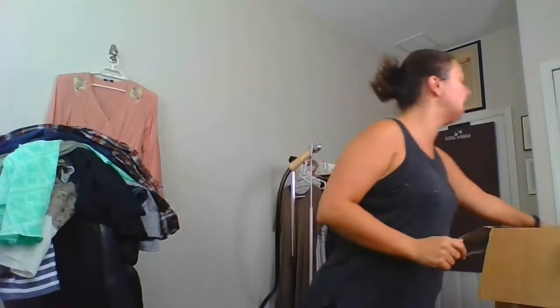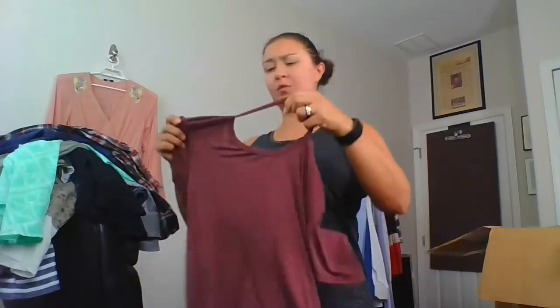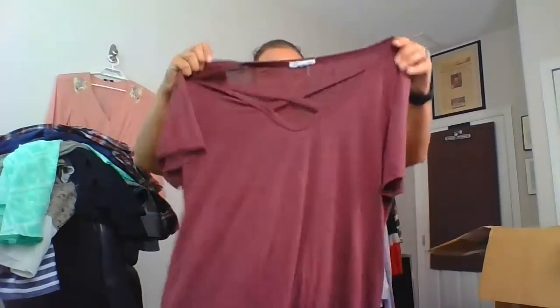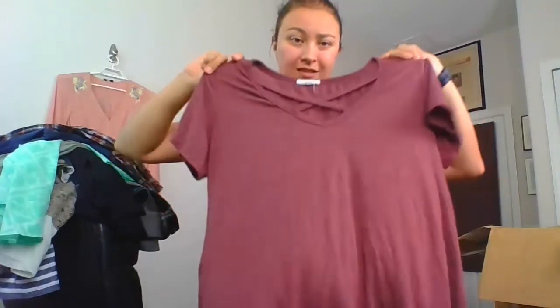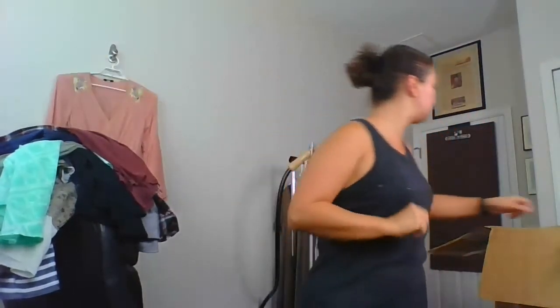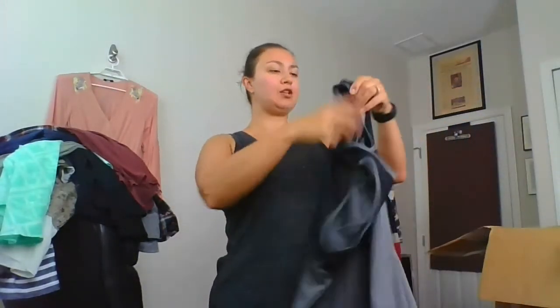Wild Fable is a Target brand — good to know, I don't go to Target very often so I'm less familiar. This is Socialite, size large, just a basic top — nice and soft. I'll look it up. Tech Gear, size large — that's from Kohl's, I'll probably just keep that one for myself.